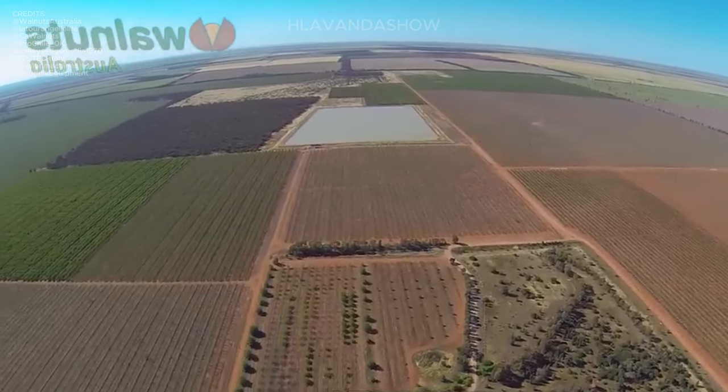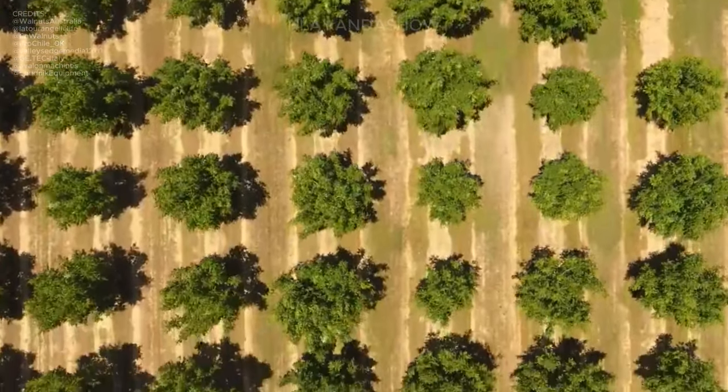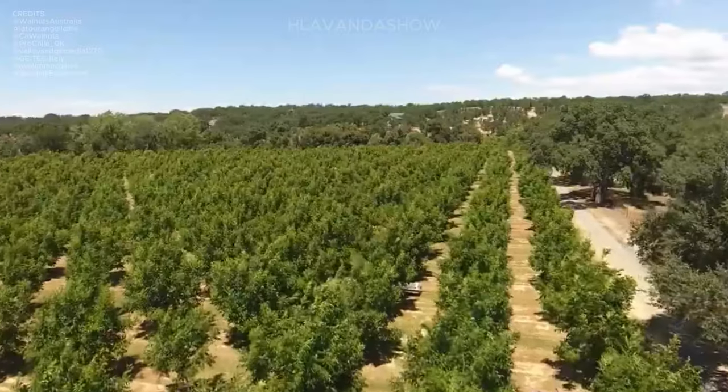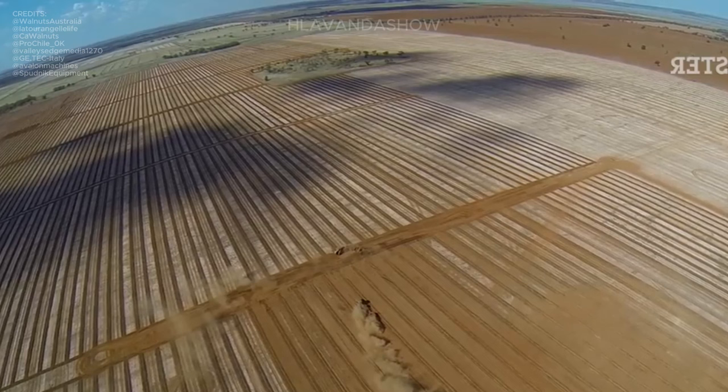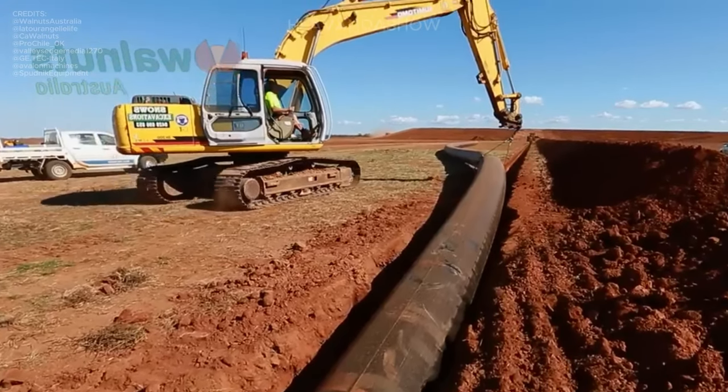Walnut production is a fascinating process that begins with planting saplings and culminates in harvesting and marketing. For optimal growth, saplings are typically planted during the autumn or spring seasons.